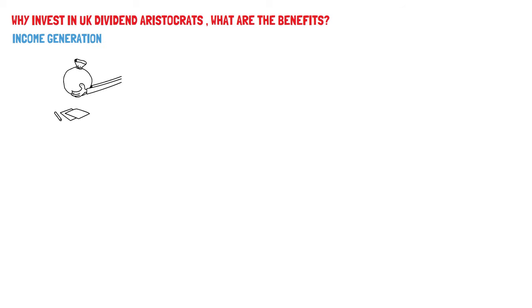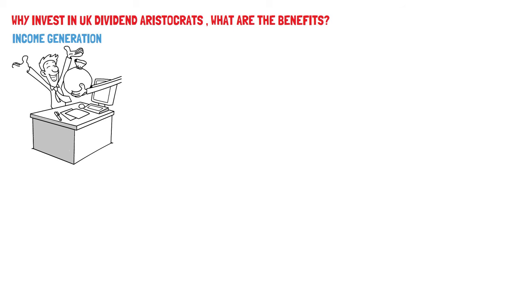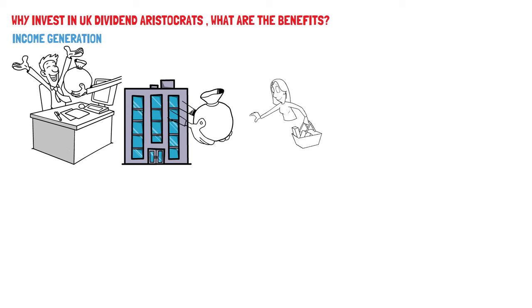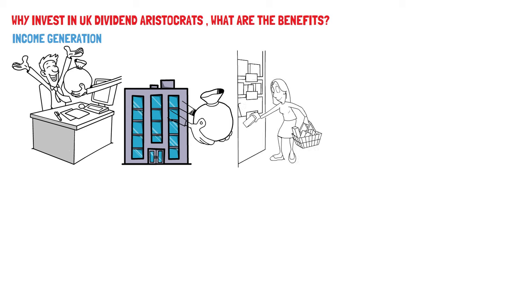So why invest in UK dividend aristocrats, and what are the benefits? Income generation: UK dividend aristocrats are known for their ability to generate a consistent and reliable source of income. For income-focused investors, this is a paramount advantage. The regular dividend payments can supplement other income sources, making them especially appealing to retirees or those seeking steady cash flow. Unlike relying solely on capital gains, which can be unpredictable and market-dependent, dividends offer a more dependable stream of income. Investors can count on these payments as a source of financial support, helping to cover living expenses, reinvest in the market, or simply enjoy a more secure financial position.